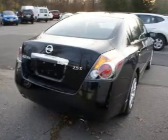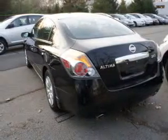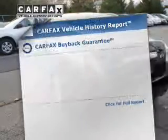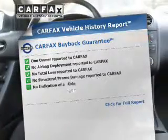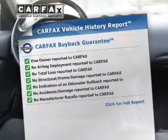The powertrain includes front-wheel drive with an efficient four-cylinder engine connected to a smooth-shifting automatic transmission. Anti-lock brakes help to bring your vehicle to a safe stop. Rest easy knowing this vehicle comes with a Carfax vehicle history report from Carfax, the most trusted provider of vehicle history information.